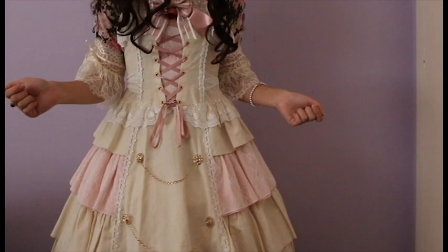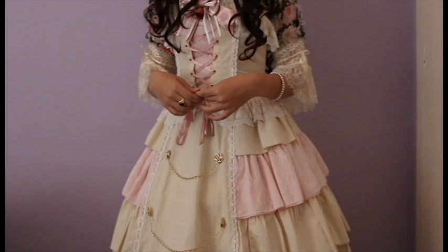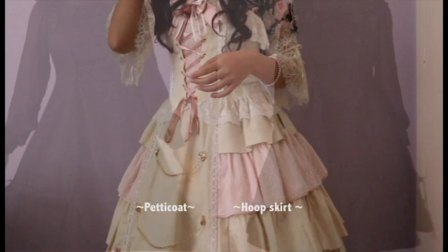Depending on the dresses you have, a hoop skirt may or may not suit what you're looking for, as there are a few more things worth mentioning that I found out trying a hoop skirt with my other dresses. The main thing about hoop skirts is that the shape may not exactly fall into that perfect bell shape or A-line and may be in that kind of middle zone. In addition, dresses designed for less poofiness may look slightly off compared to using petticoats. Here is an example.